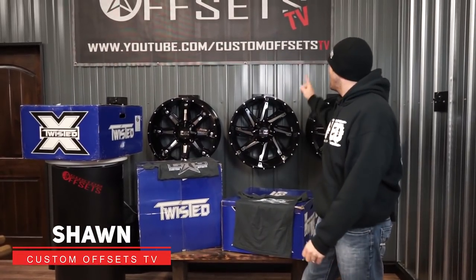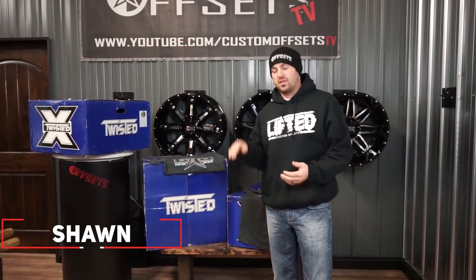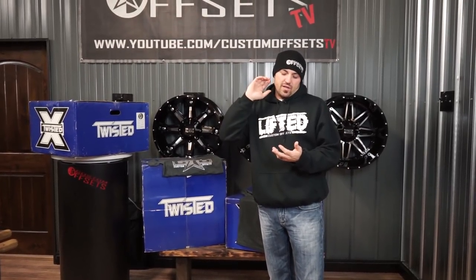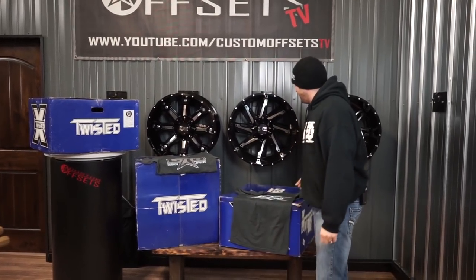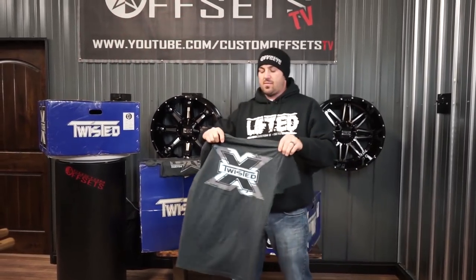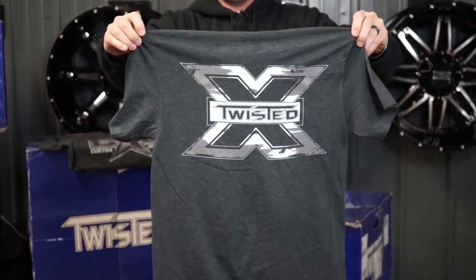Hey guys, Sean with Custom Offsets. We've got another wheel giveaway. What we're gonna try to do is a giveaway every single month — we're gonna do wheels, lift kits, and some other awesome stuff. All you've gotta do is come on out and get your Custom Offsets Twisted T-shirt.